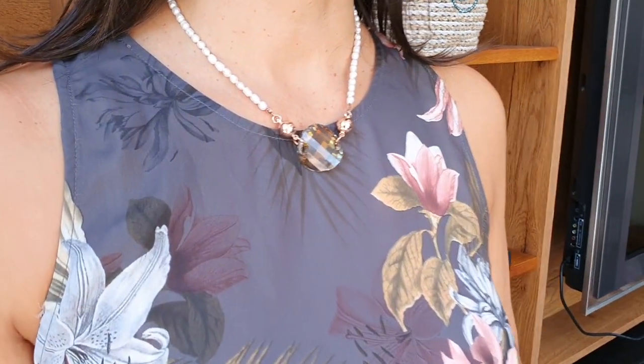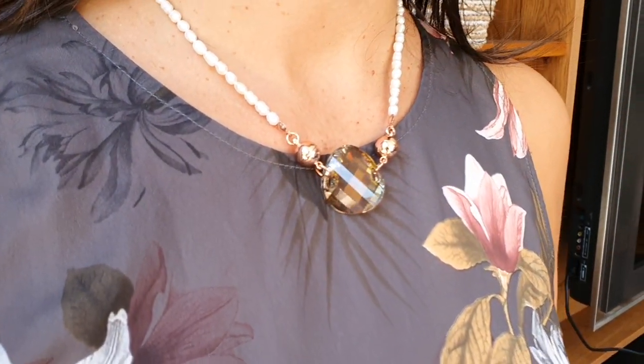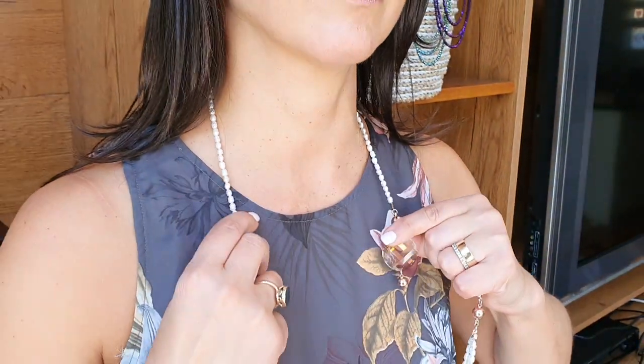With the Turnway Necklace, you can create different styles by popping in pendants like this Ferovsky Crystal Pendant, which can add a little bit of glamour to any outfit, whether you wear it short or long.